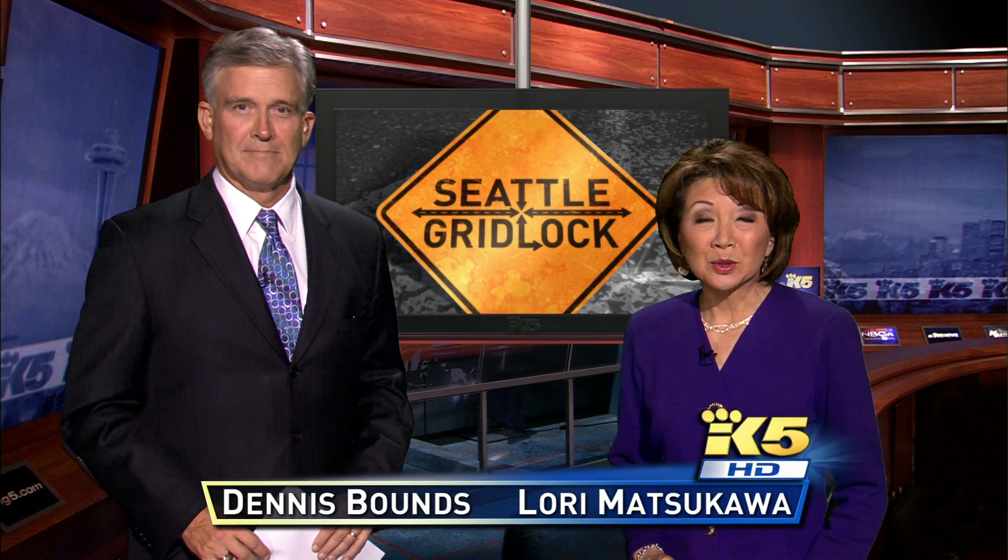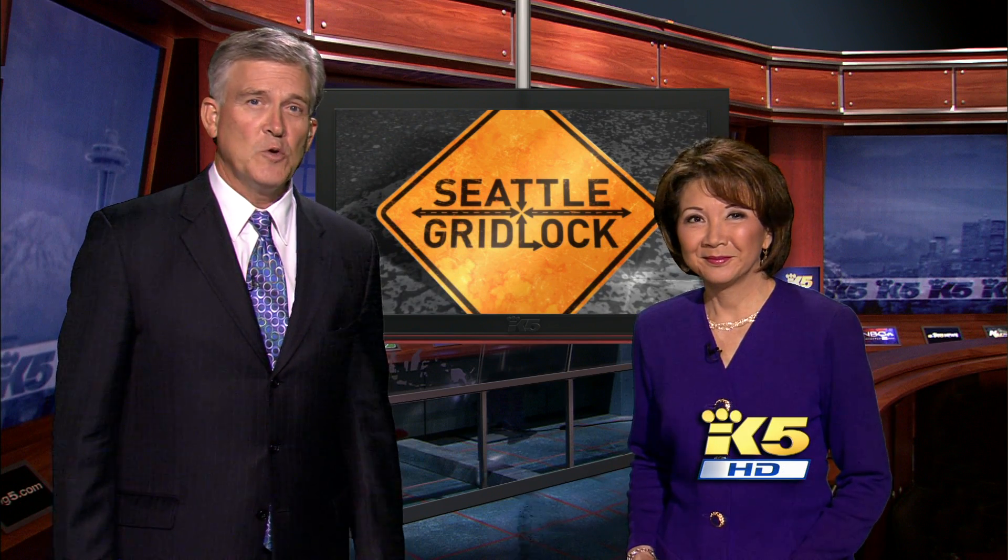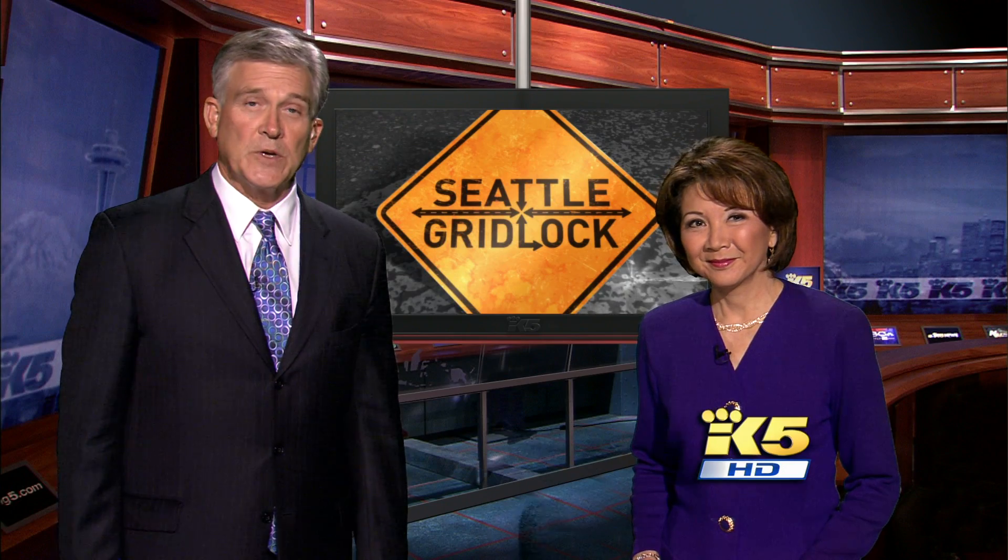One of the biggest complaints about the Mercer mess is the timing of those traffic signals. But it's not just limited to Mercer. In fact, the nation as a whole gets a grade of D-plus when it comes to timing stoplights. King 5's Joe Fryer shows us how new smart signals are starting to reduce gridlock.